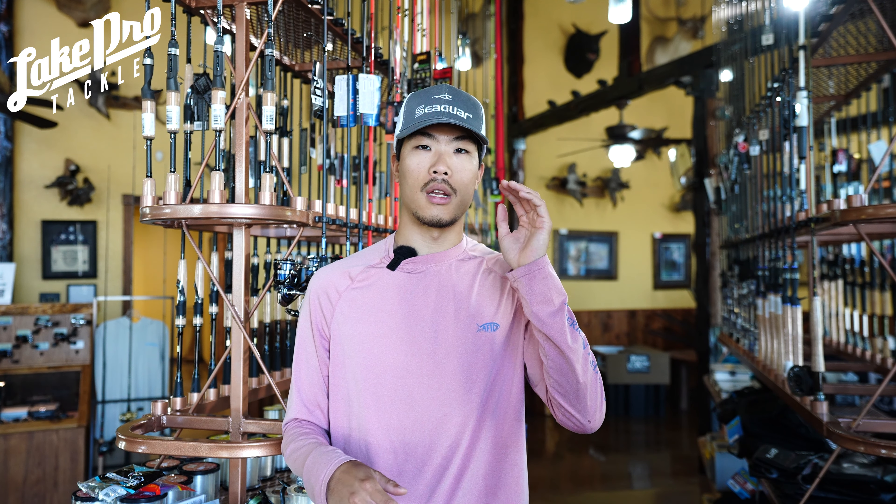Welcome to Lake Pro Tackle. In this video we're going to be talking about my top picks for September. Regionally, I'm going to be talking about some baits that work more in Texas and your southern states that are hitting that early fall transition — as that bait starts moving, as those fish start moving, and water temps start going down just a hair.